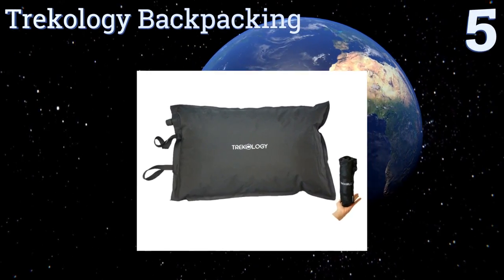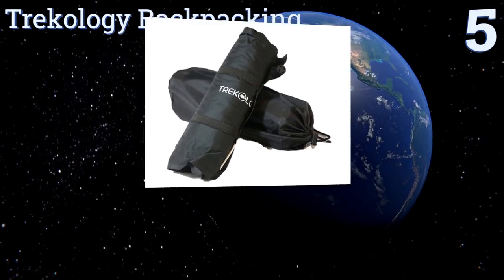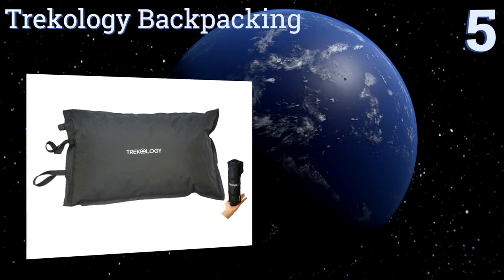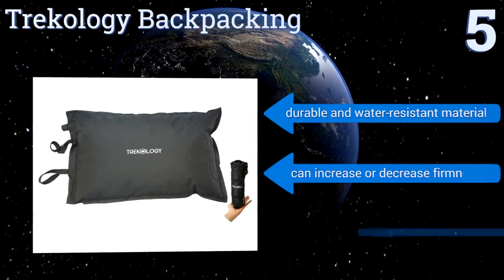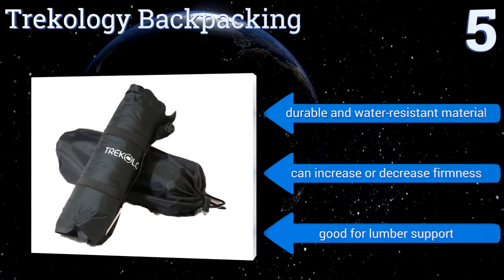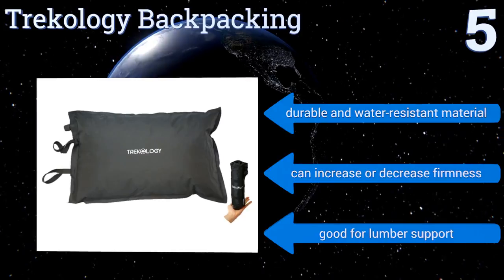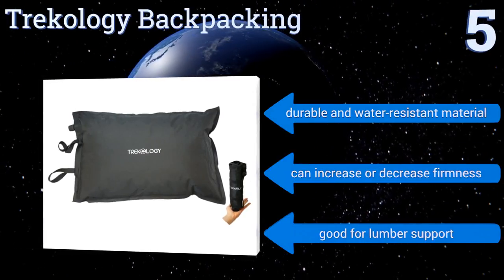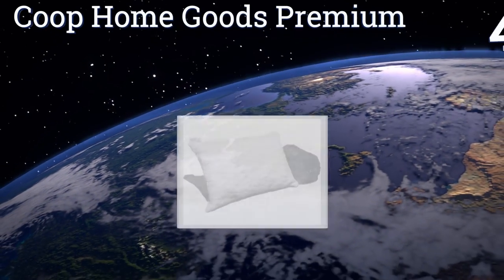Halfway up our list at number five, the Trekology Backpacking has a unique valve system that allows it to self-inflate when you're ready to use it, but it also rolls up tightly to fit in a convenient 11 by 4.5 inch travel sack, making it great for long outings when space and weight are high priorities. It's made from a durable and water-resistant material and you can increase or decrease the firmness. It's also good for lumbar support.